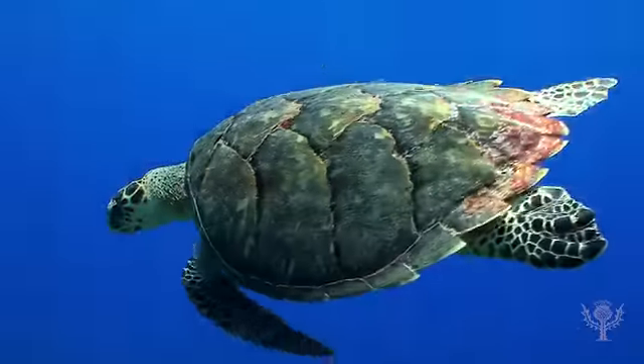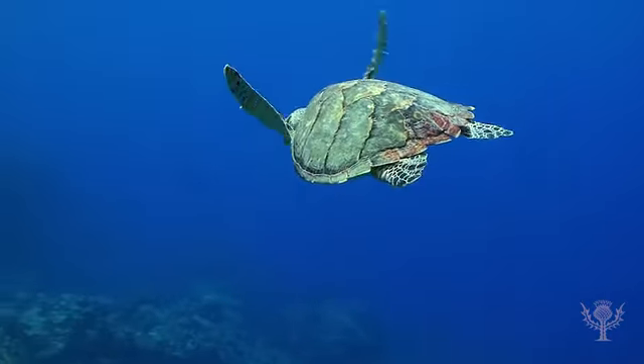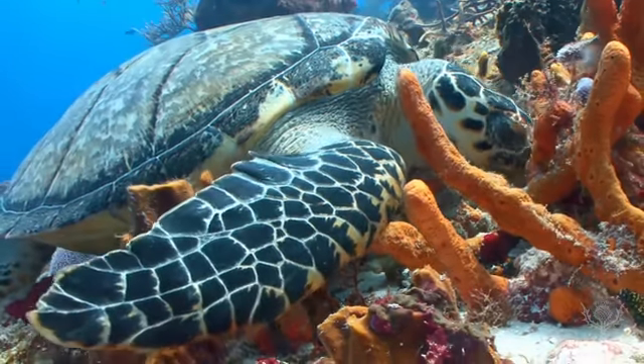Sea turtles can dive more than 1,000 feet to search for food. Most sea turtles eat meat, such as fish, jellyfish, crustaceans, and other small marine animals.